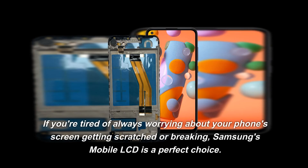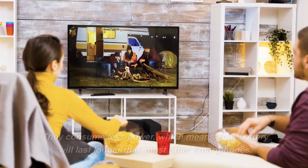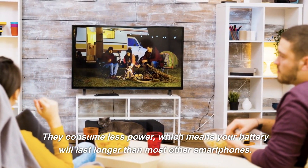If you're tired of always worrying about your phone's screen getting scratched or breaking, Samsung's Mobile LCD is a perfect choice. They consume less power, which means your battery will last longer than most other smartphones.